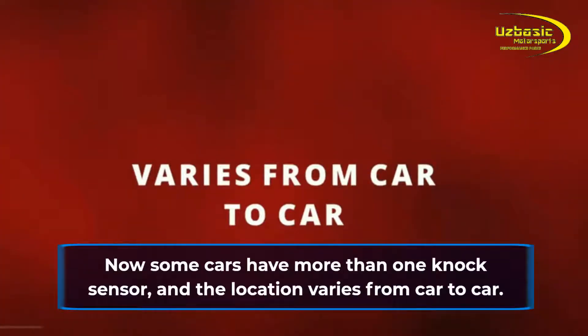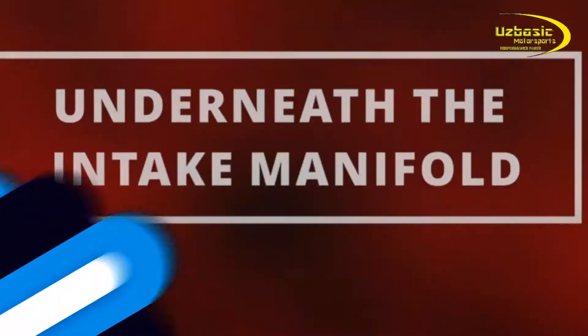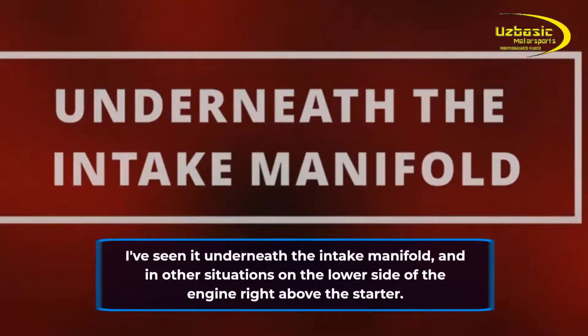Now some cars have more than one knock sensor, and the location varies from car to car. I've seen it underneath the intake manifold, and in other situations on the lower side of the engine right above the starter.